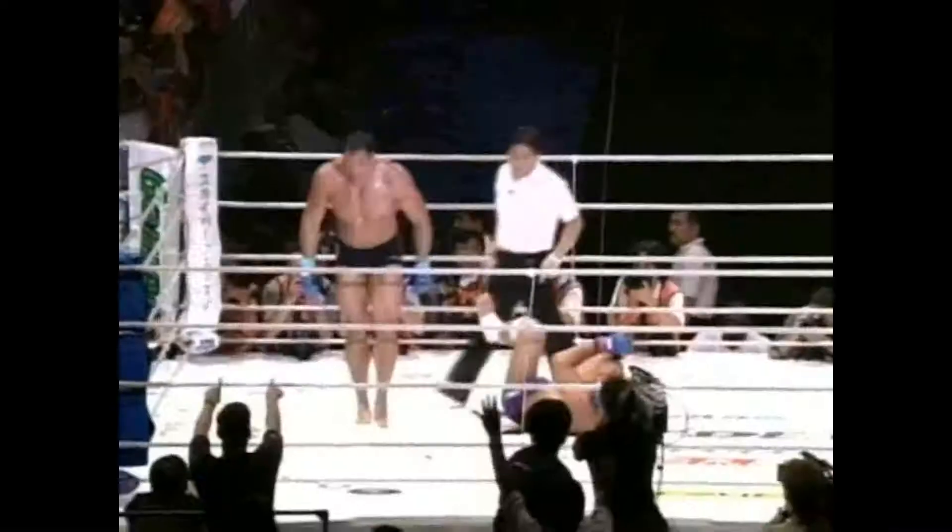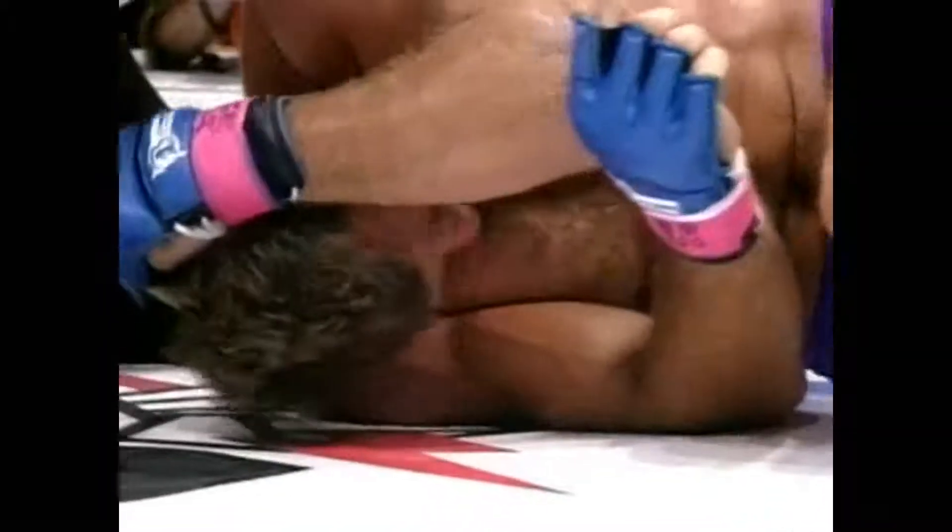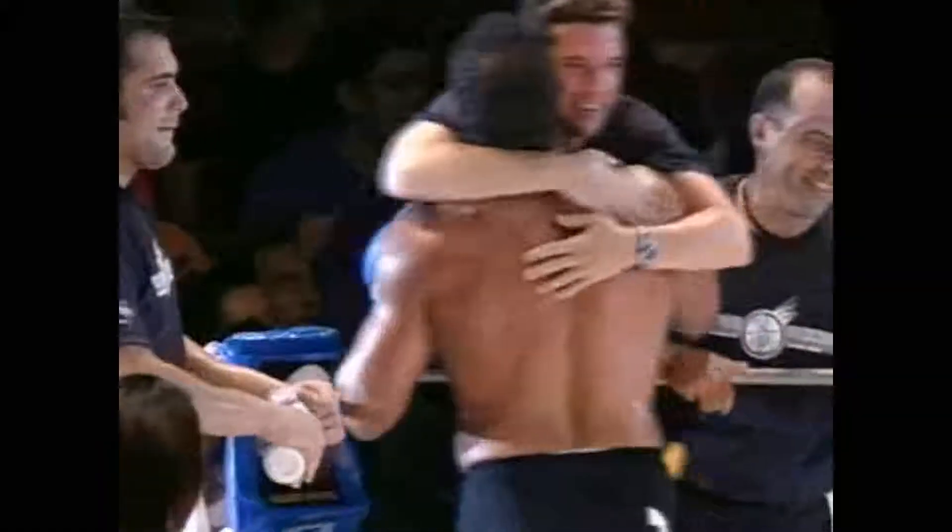Oh, my God! Mark Kerr submitting Borosov Igor with a can opener — neck crank! Mark Kerr is back! And Borosov Igor is going to be seeing a chiropractor. Back to the drawing board for Borosov Igor.